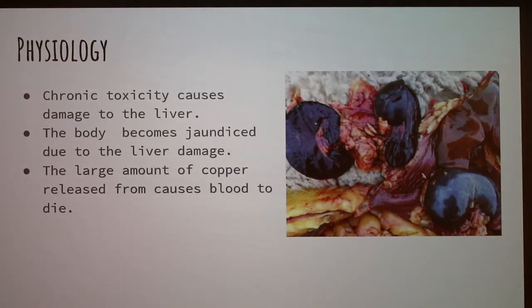In terms of physiology, what happens is that it causes damage to the liver with the storage of excess copper. The internal parts become jaundiced, the liver becomes swollen, and the kidneys become dark, swollen, and red as well. The copper is released into the blood, and it is too much for the body to handle.